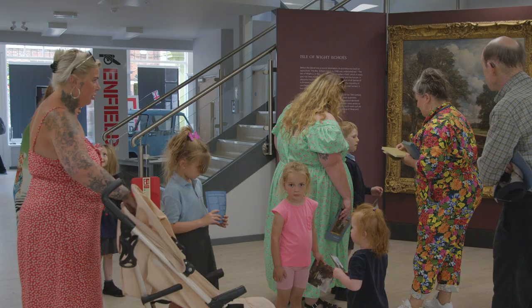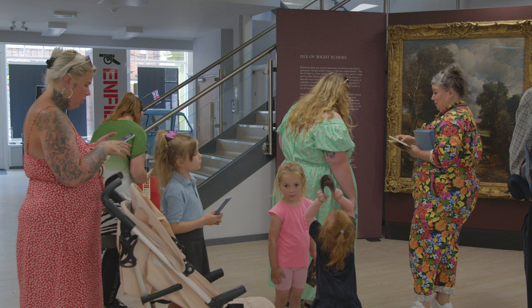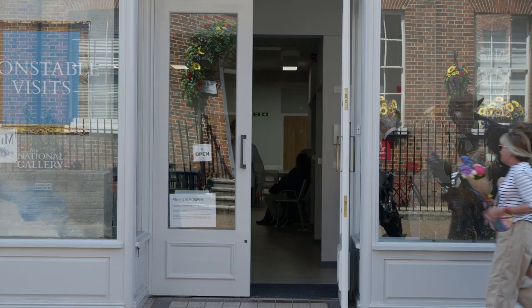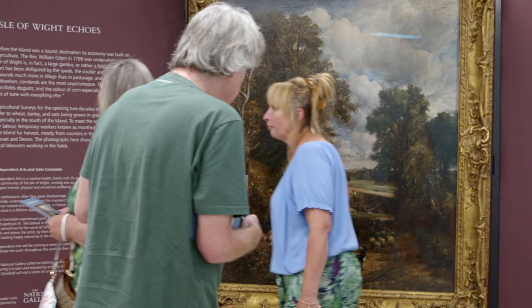We're taking the pictures to people rather than always asking people to come to us in the museum. The really exciting thing about Visits is that we pop up in unusual and unexpected locations, and our hope is that all sorts of people will feel really comfortable to come into these different locations to see these artworks.